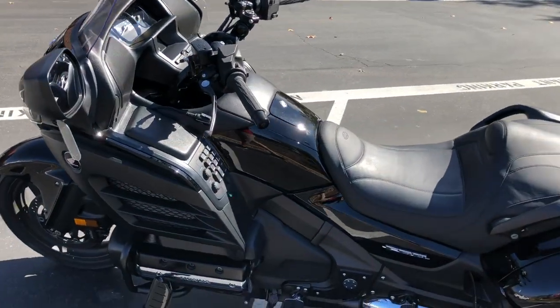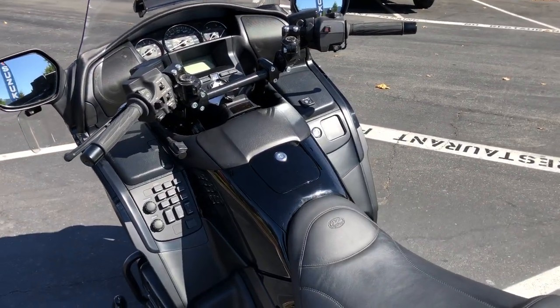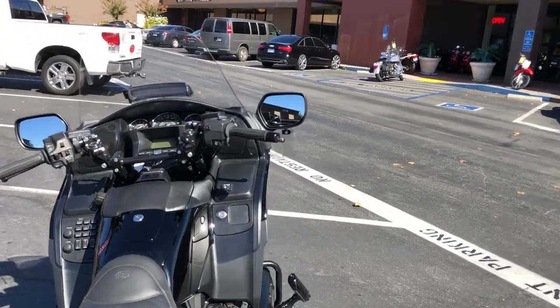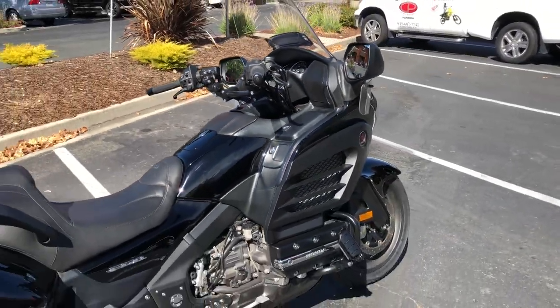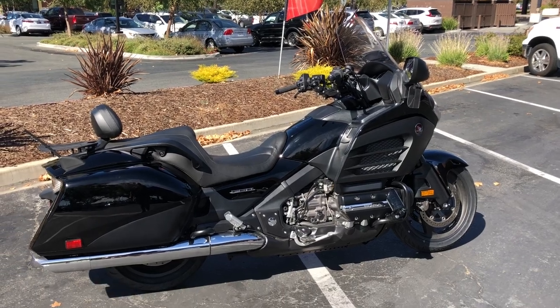This bike also has all the other standard Goldwing features — the stereo system and other things like that. Also has heated grips. So this one has around $3,000 of accessories added on to the standard Goldwing F6B.